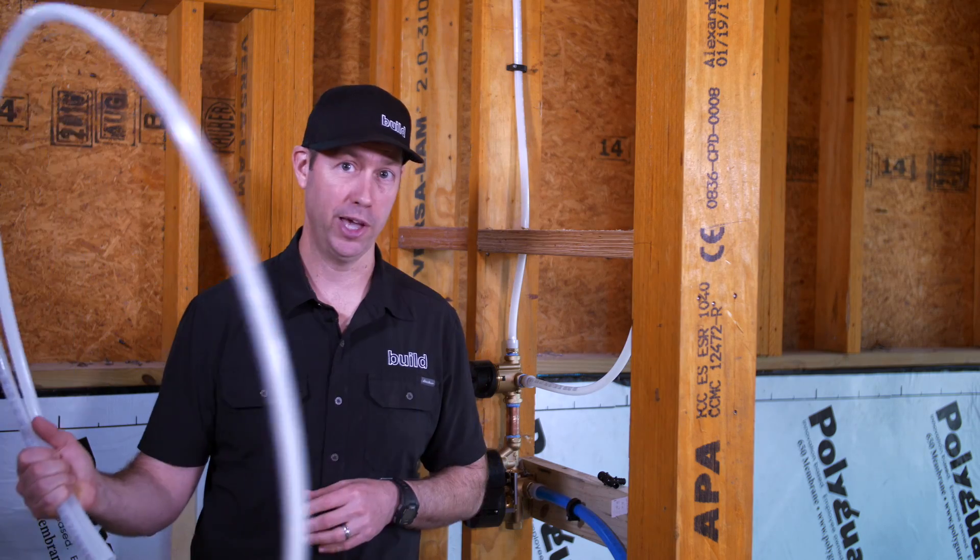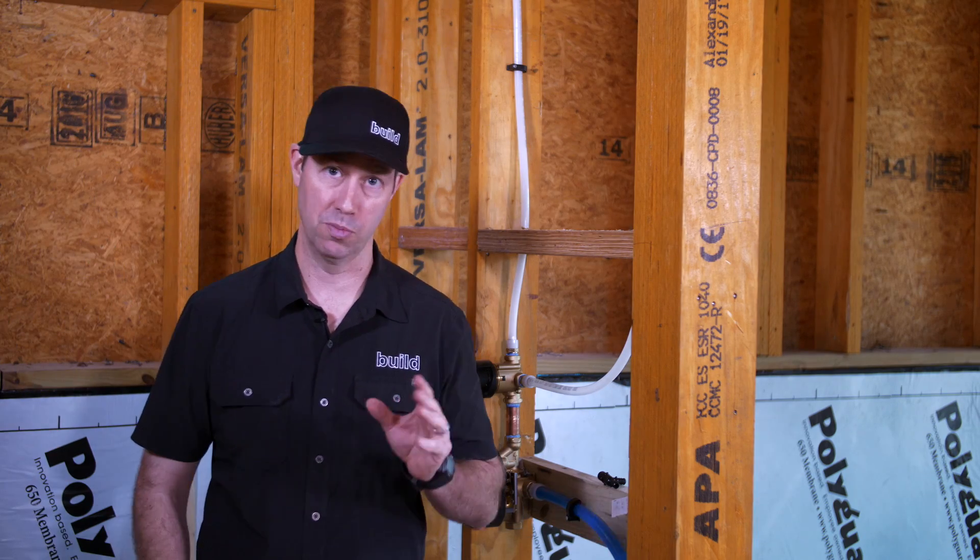On the Build Show today, we're going to be talking about PEX plumbing and why I've chosen this for most of my builds.